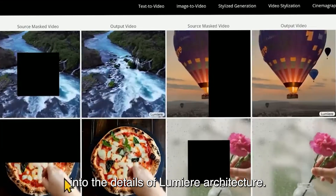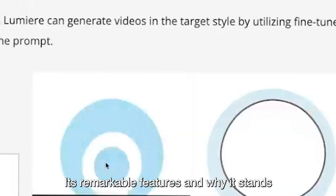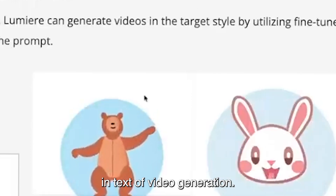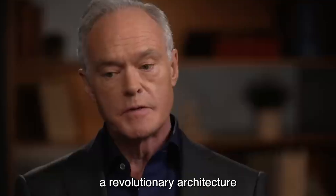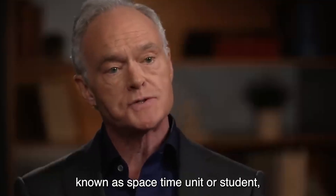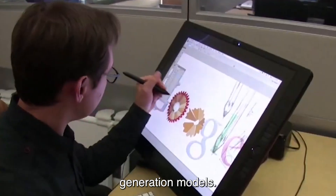Let's delve into the details of Lumiere's architecture, its remarkable features, and why it stands as a pinnacle in text-to-video generation. Lumiere introduces a revolutionary architecture known as Space-Time U-Net, or STUNET, a departure from traditional video generation models.